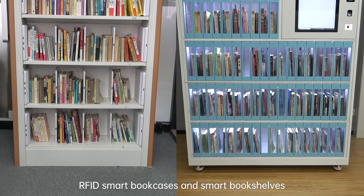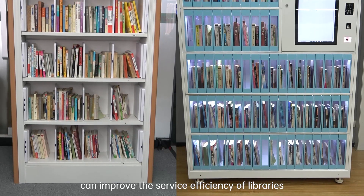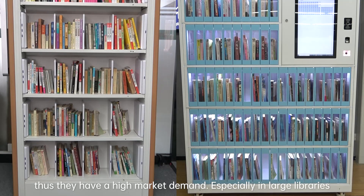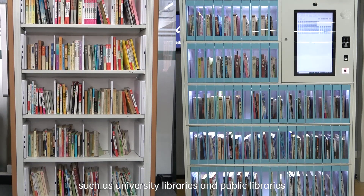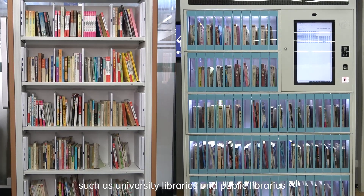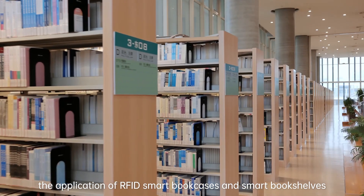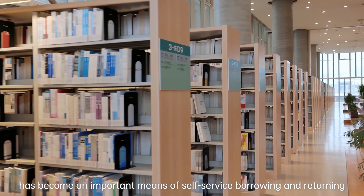RFID smart bookcases and smart bookshelves can improve the service efficiency of libraries and enhance the user experience of readers. Thus, they have a high market demand, especially in large libraries such as university libraries and public libraries. The application of RFID smart bookcases and smart bookshelves has become an important means of self-service borrowing and returning.